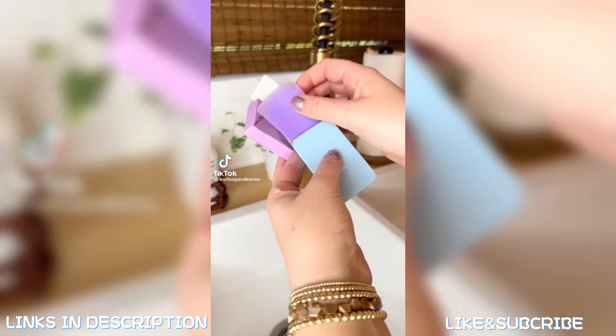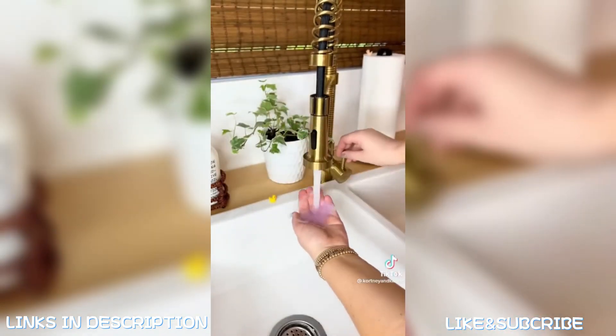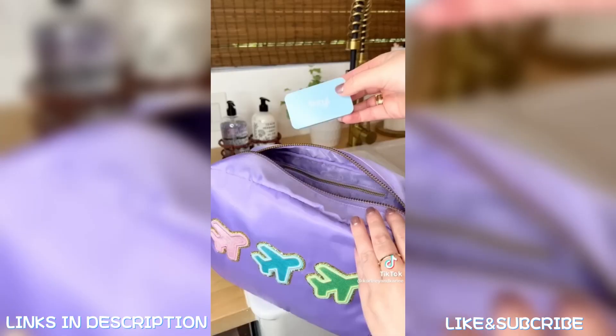Amazon travel must-have: these are portable disposable soap sheets. Just grab a sheet, add some water, and wash your hands like normal. These are great for traveling, the outdoors, camping, or hiking, and they're the perfect size to keep in your purse or bag.